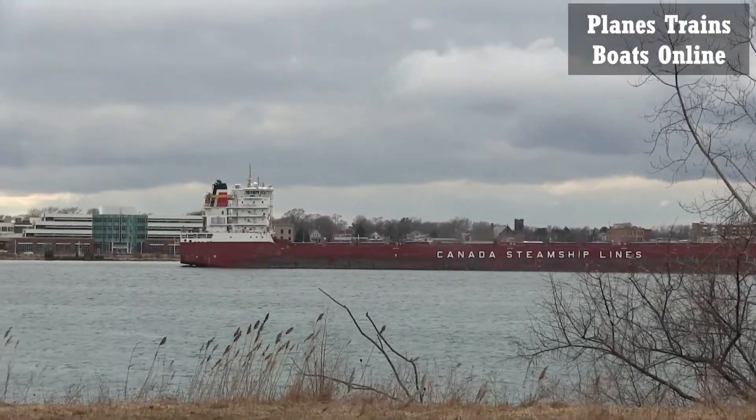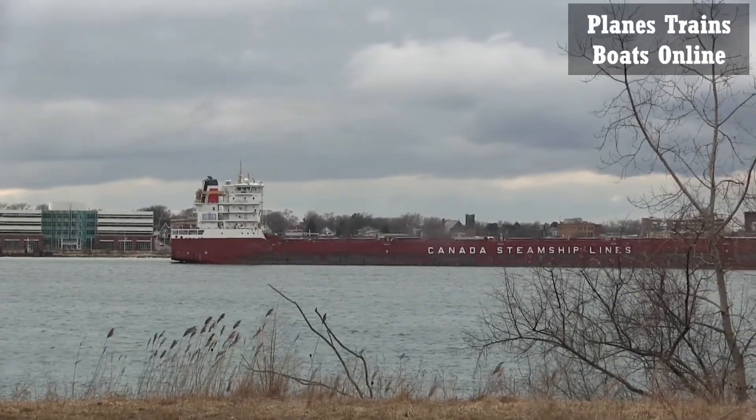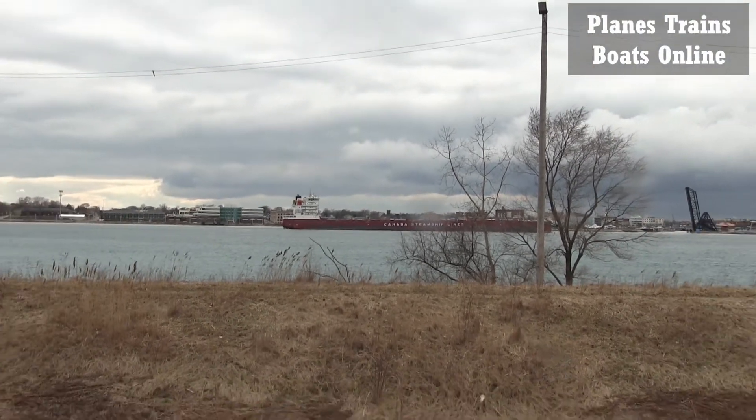I was getting behind these trees, so I got as much as I could. It started to rain out, so I look forward to a good season. Enjoy what I got anyway.